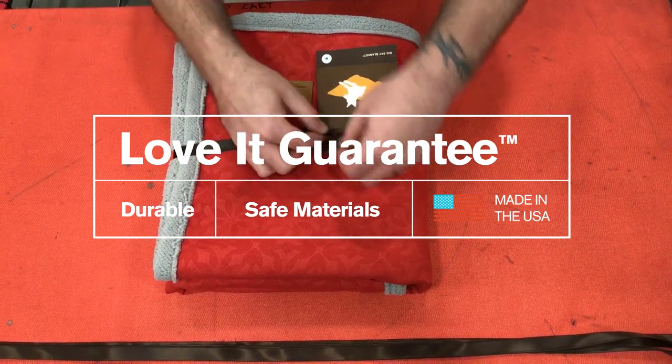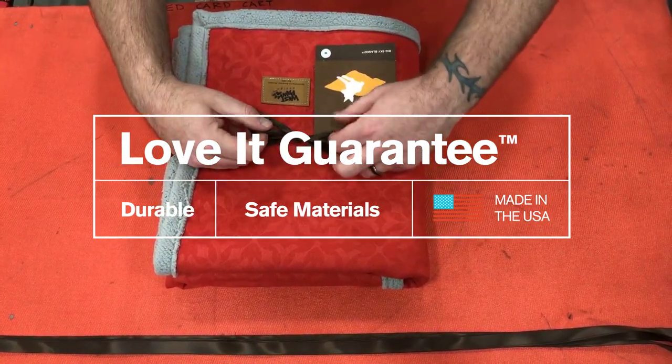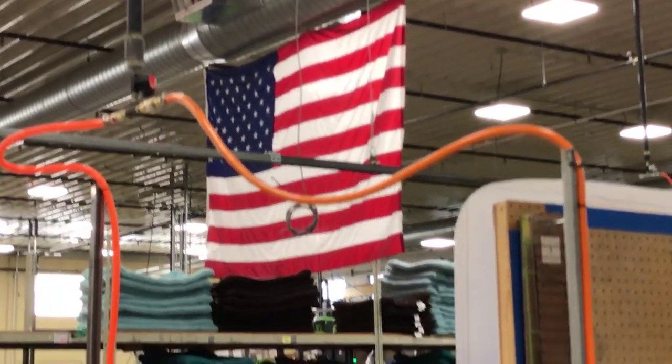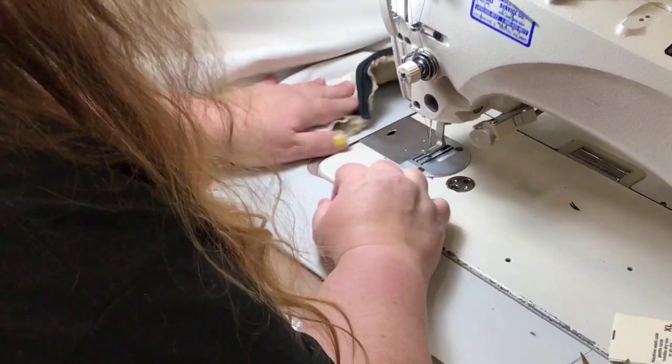Westpaw puts a love guarantee on everything we make — on every bed that we make, every blanket we sew, every toy that we just pour our hearts into. As a company, Westpaw puts that trust in our craftsmanship to make something that will last.